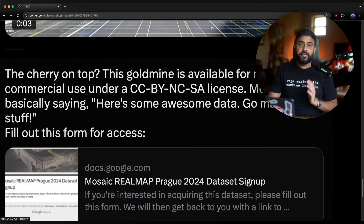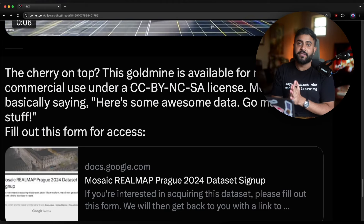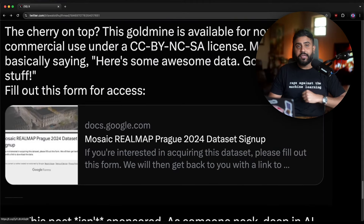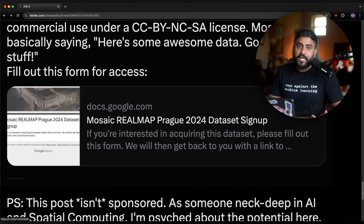And the cherry on top: this dataset is available for free for non-commercial use under a rather permissive Creative Commons license. Basically, these folks are saying, here's some awesome data — go make some cool stuff. Fill out the form that I'll drop in the comments below in order to get access.